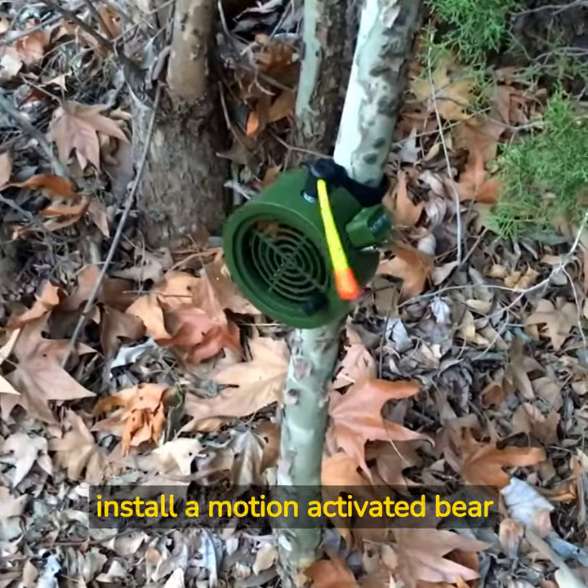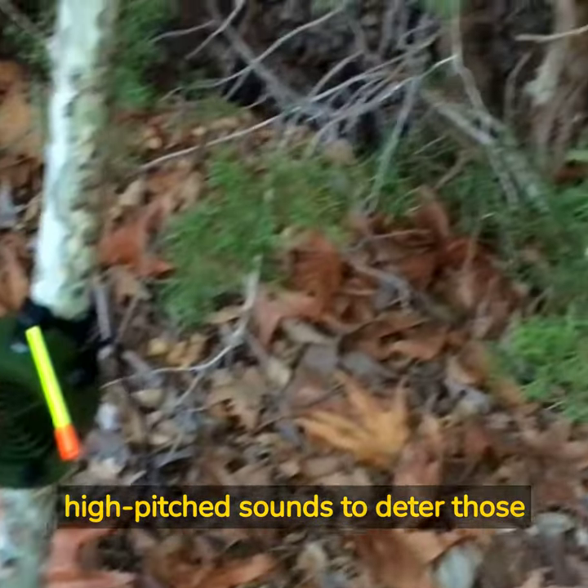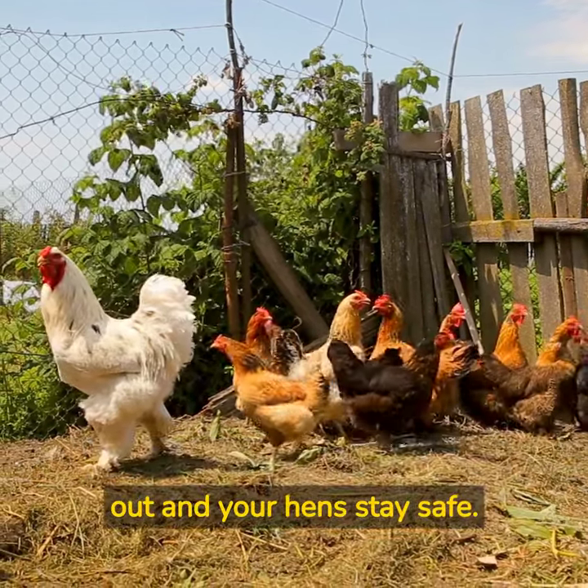Our final tip is to install a motion-activated bear alarm with motion sensors and high-pitched sounds to deter those pesky intruders. By following these three methods, you will ensure bears stay out and your hens stay safe.